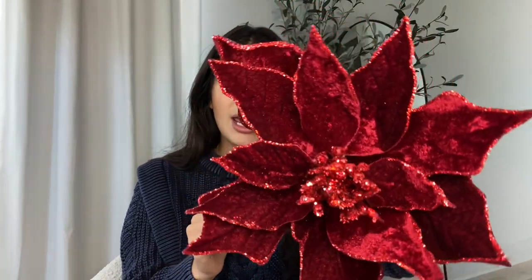Another red piece I got is this stunning poinsettia — it's velvet with glitter. I'm not usually a fan of glitter because it's messy, but I made an exception. Again it was $5 with 50% off. It's that deep, rich wine red — not cherry red at all — and I'm going for that elegant, sophisticated look this year.